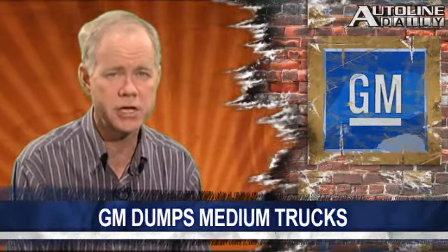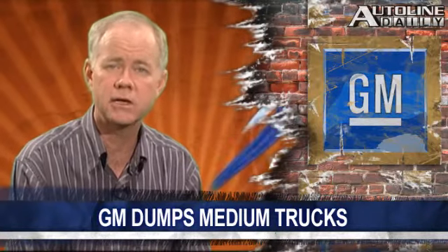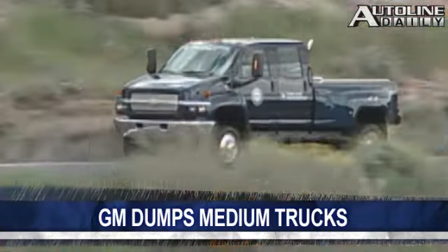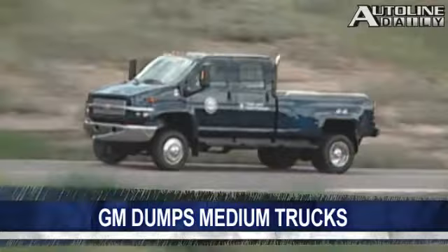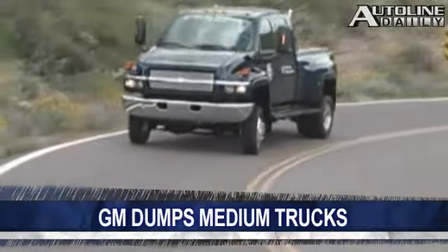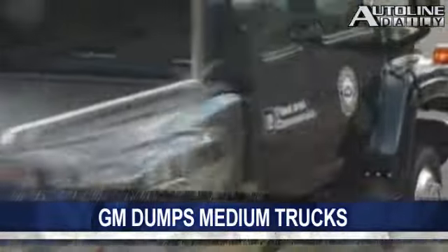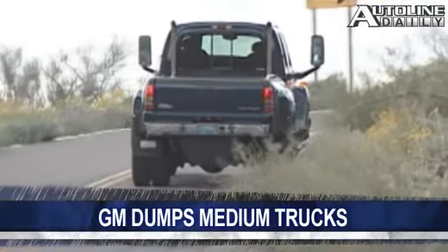In other GM news, the company is dropping its medium-duty truck operations. It released a curt two-line statement saying that production of the Chevy Kodiak and GMC Topkick will cease by July 31, 2009. The announcement comes after the company spent years trying to sell the operation to Navistar. The decision will affect 389 hourly and salaried workers at its plant in Flint, Michigan.